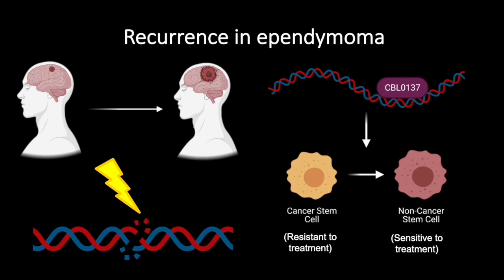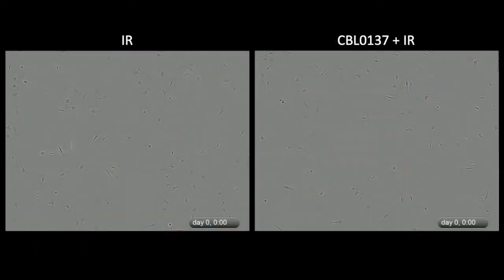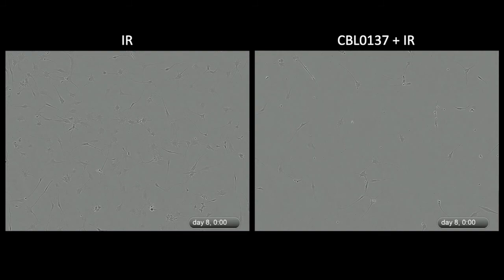We propose improving the standard of care for ependymoma by combining CBL0137 with irradiation. We monitored cells over time in response to either irradiation alone or a combination of CBL0137 plus irradiation. Cells that received irradiation alone continued to grow and fill the space over time, whereas the combination of CBL0137 plus irradiation stopped tumor cell growth and led to significant cell death.